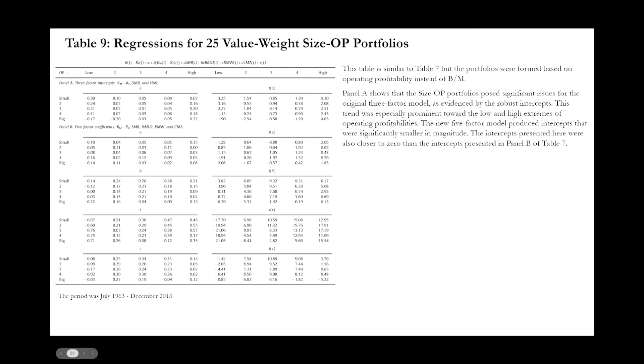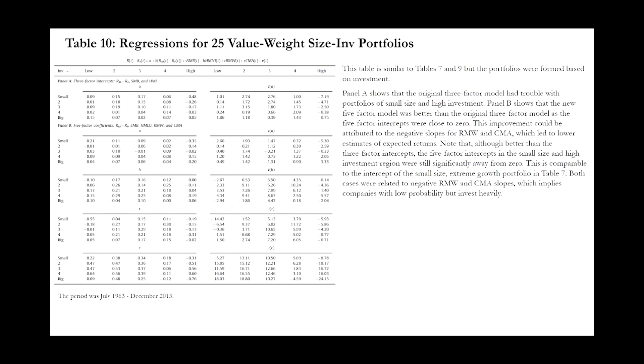In table nine, regressions for 25 value-weight size and operating profitability portfolios show that the intercepts in panel A are robust, indicating that the original three-factor model had a lot of difficulty with size-operating profitability portfolios, especially those with very low or very high operating profitability. The five-factor model compared better. Table ten shows regressions for 25 value-weight size and investment portfolios. Similar to tables seven and nine, the five-factor model produces intercepts closer to zero than the three-factor model. The three-factor model particularly struggled with portfolios of small size and high investment stocks.